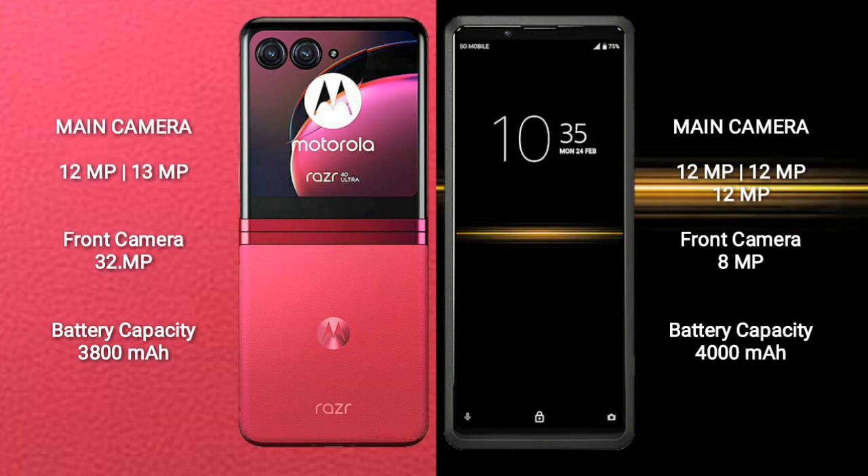Motorola RAZR 40 Ultra has a 3,800 mAh battery with 30W fast charging support. Sony Xperia Pro has a 4,000 mAh battery with 20W fast charging support.